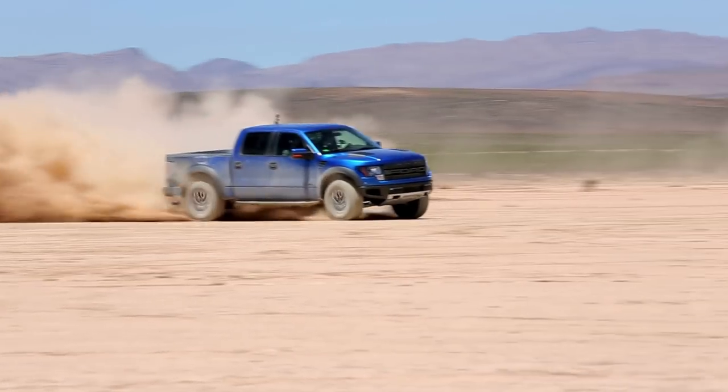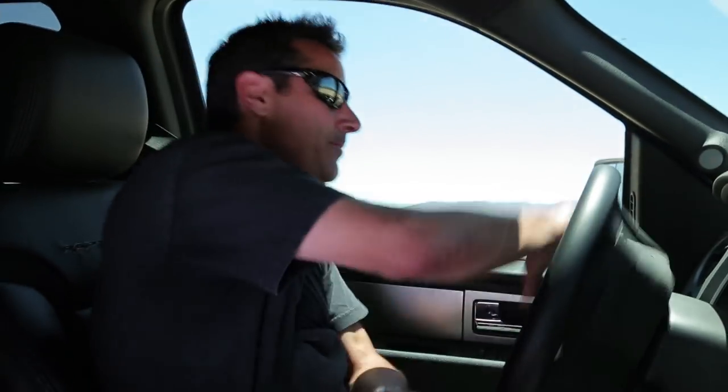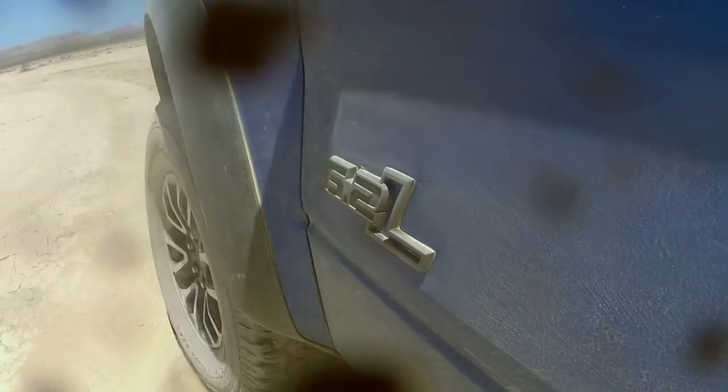Racing in Baja, the Raptor is similar to my race truck in a lot of ways, because I run the stock full class. I think with a little modifications, I think this Ford Raptor would be the truck of choice for me.